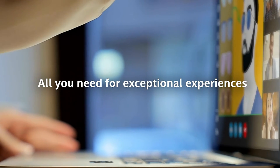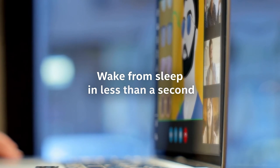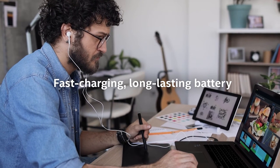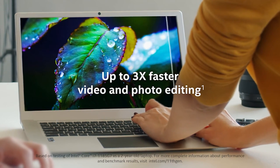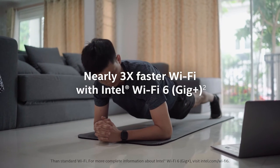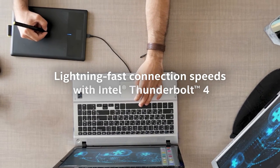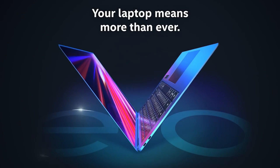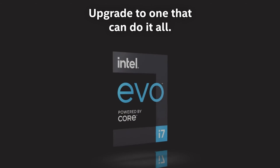In the world of programming, the importance of RAM cannot be overstated. The Swift 3 understands this necessity and delivers with ample RAM. Say goodbye to lags and performance bottlenecks — this laptop ensures your coding experience is a smooth and uninterrupted journey of creativity. For the coding nomads among us, the Swift 3's sleek design and lightweight build are a revelation. It's your on-the-go coding partner — slip it into your backpack and tackle coding challenges wherever inspiration strikes, be it a bustling café or a serene park.